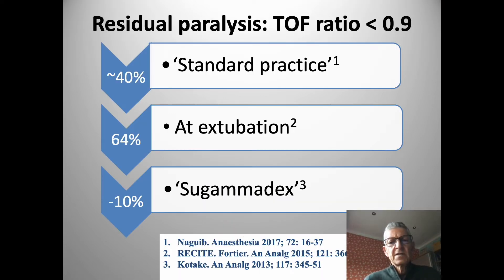Residual paralysis is defined as a train-of-four ratio of less than 0.9, and according to the literature this is very common. If we look at standard practice with studies and meta-analyses, somewhere between 30 and 40 percent of our patients will fit into this category of having residual paralysis.